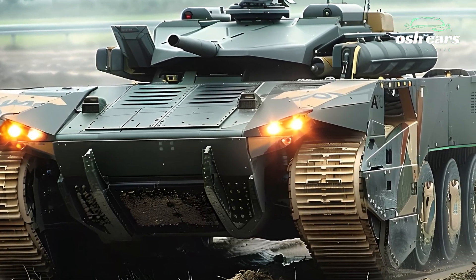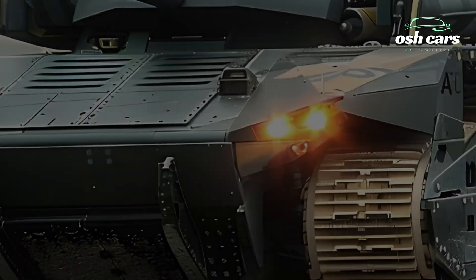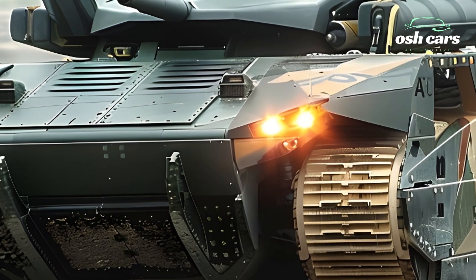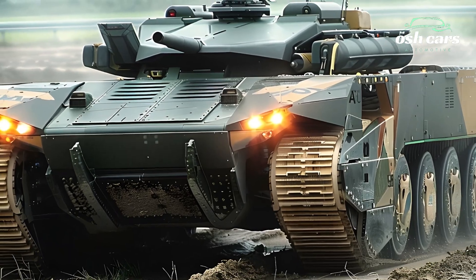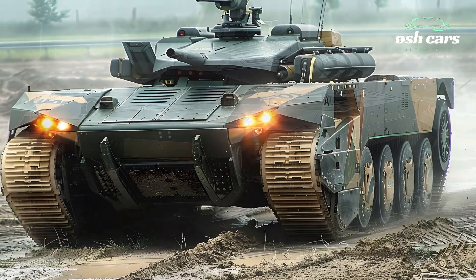At the core of the 2026 Leclerc is its formidable 120mm smoothbore gun, equipped with advanced fire control systems that enable it to engage targets with remarkable accuracy, even while on the move.